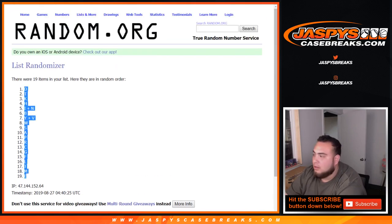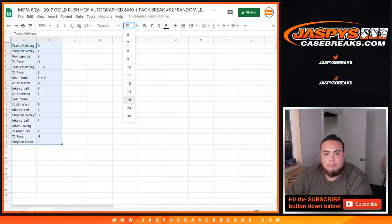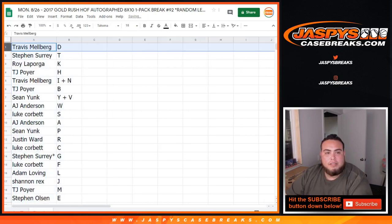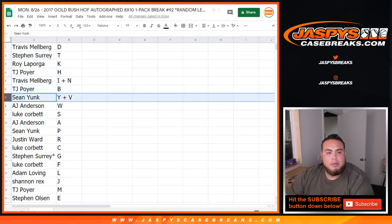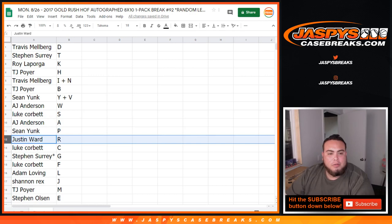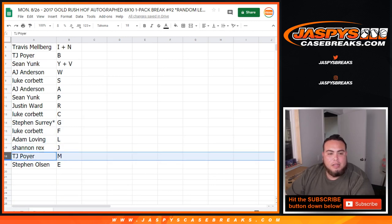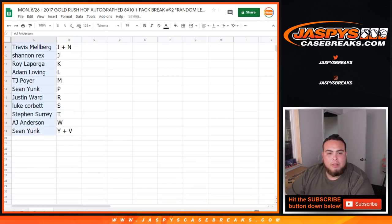D down to E. All right: Travis D, SKS with T, Roy with K, TJ with H, Travis with IN combo, TJ with B, Sean with YV combo, AJ with W, Luke with S, AJ with A, Sean with P, Justin with R, Luke with C, SKS G last spot, Mojo, Luke with F, Adam with L, Rex you have J, TJ with M, and Stephen with E. I should alphabetize that. We're grabbing the list of customer names and we also have a separate randomizer with a separate dice roll.